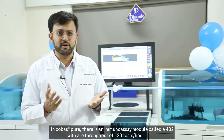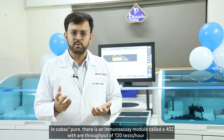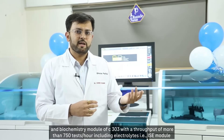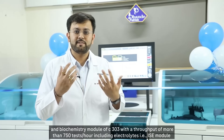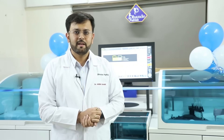In Cobas Pure, there is an immunoassay module called E402 with a throughput of 120 tests per hour, and a biochemistry module C303 with a throughput of more than 750 tests per hour including electrolytes via the ISE module. This rapidly improved our turnaround time.